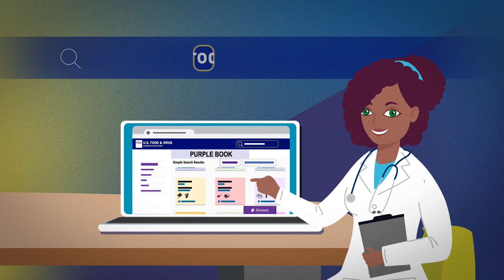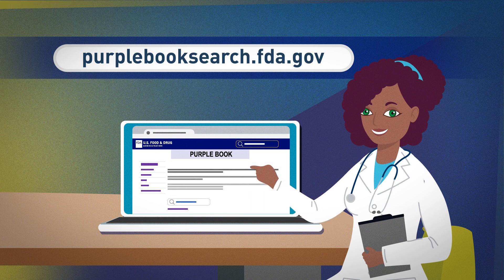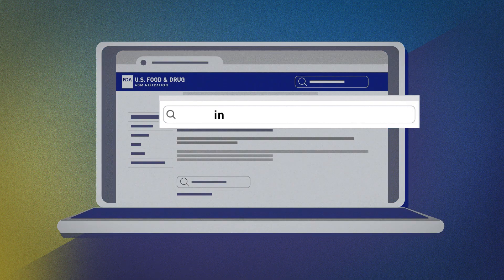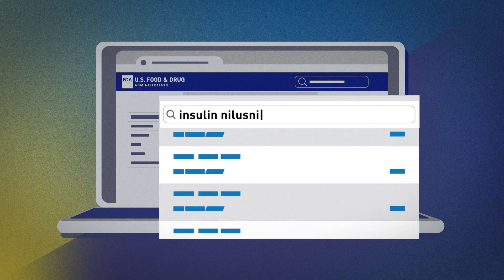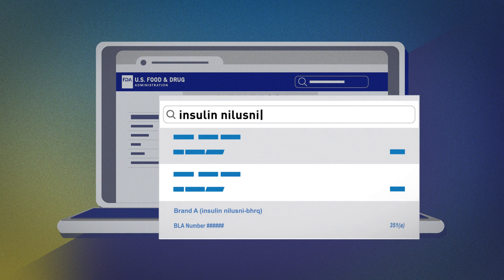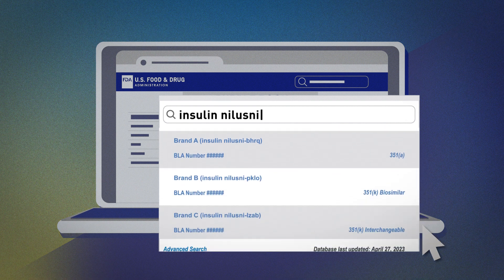Let's take a look at an example at purplebooksearch.fda.gov. Let's say you want to learn more about an insulin product called Nilesni BHRQ. You can perform a simple search by typing the product's proper name, also known as its non-proprietary name, into the search bar. As you begin typing, multiple products appear that match the letters you have entered.